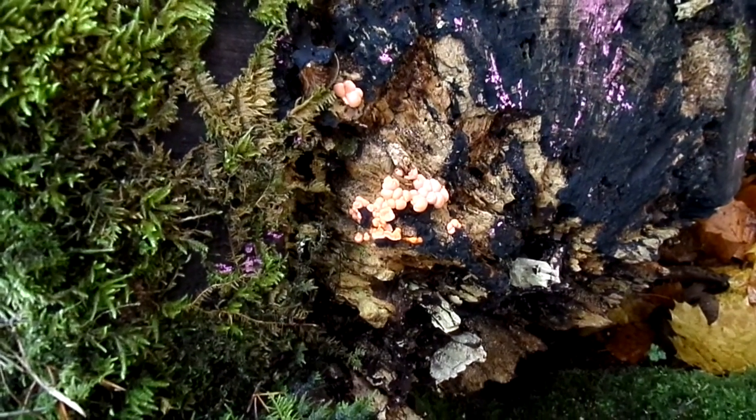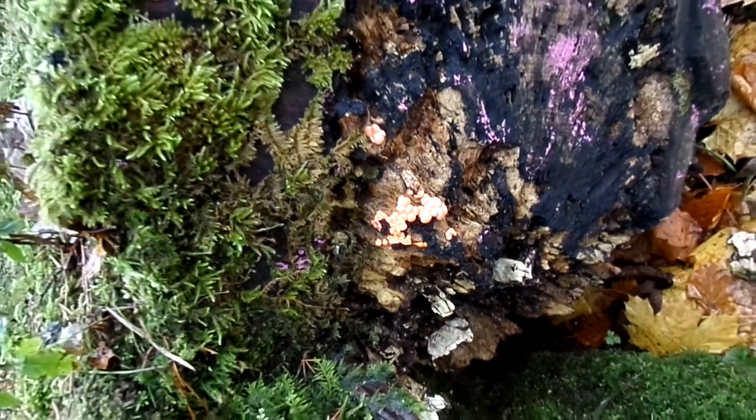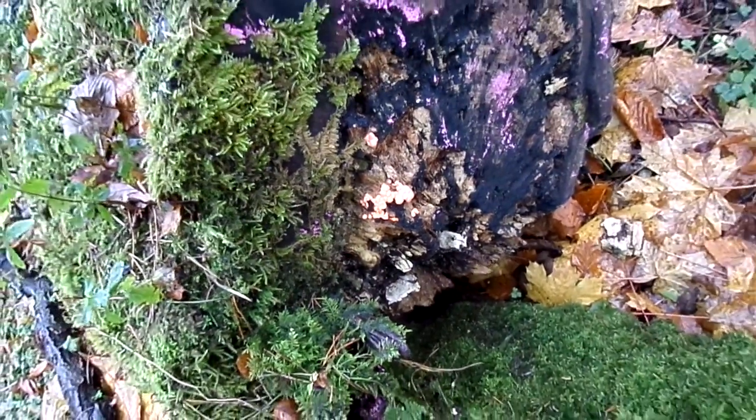They are very strange organisms. They are not fungi, certainly not plants. They belong to the same group as the single-celled amoeba.